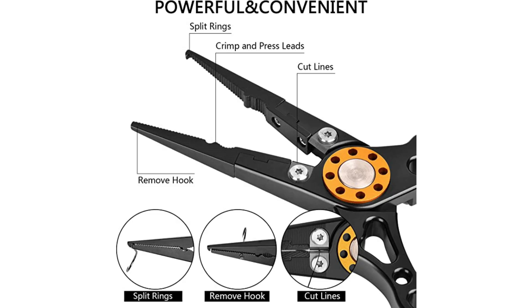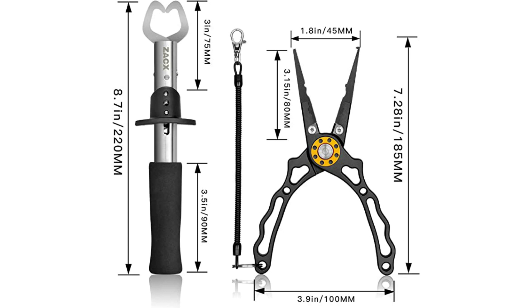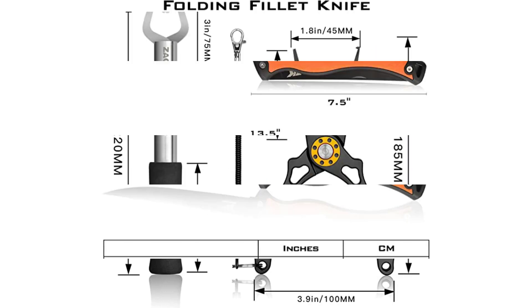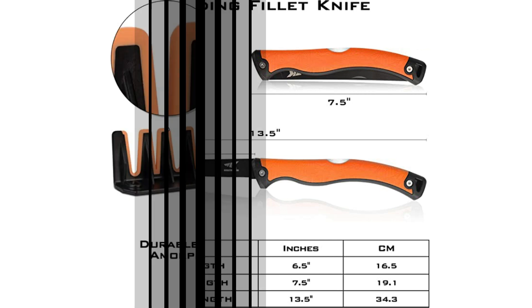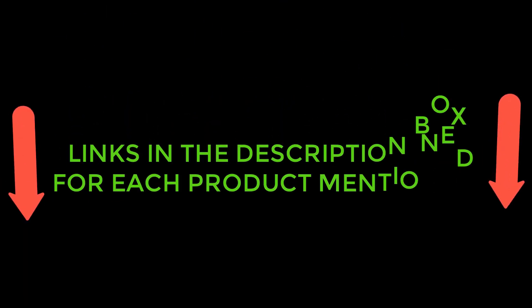There's no question that bass fishing is one of the most popular forms of angling in America. Whether you're a beginner or a seasoned pro, having the right gear is essential to success on the water. In this video, I'll tell you what you need to consider to make the best choice, and then show you 5 best fishing accessories so you can make sure you're getting your money's worth. So without further ado, let's jump right in.